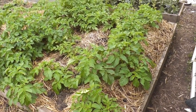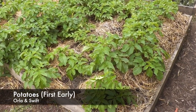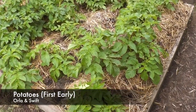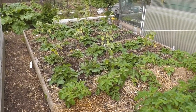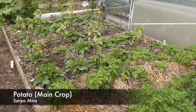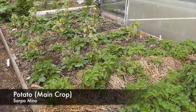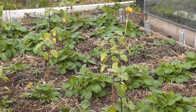Moving across here are the first early potatoes - the Orla and Swift - and as you can see they are doing very well. And also across there, that's the main crop potatoes, the Sarpo Mira. There are six rows of those and five rows of those, which I'm interplanted with my Harlequin sunflowers.